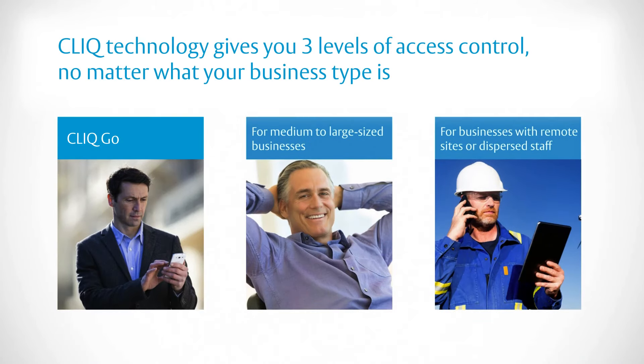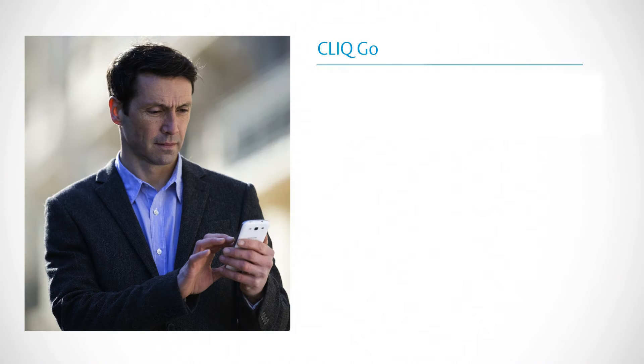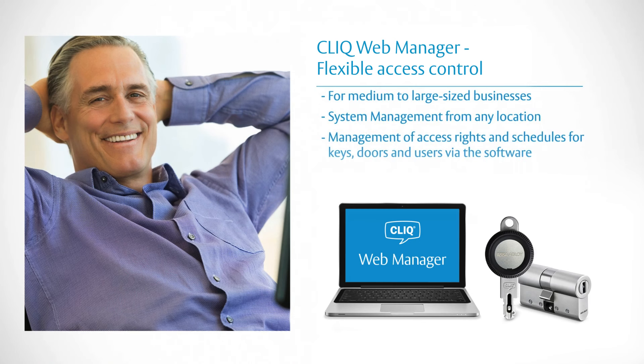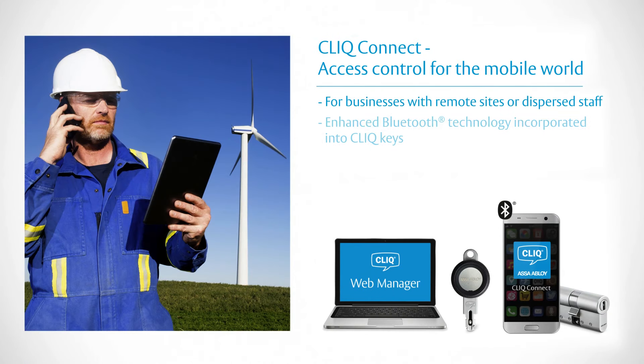Click technology gives you three levels of access control, no matter what your business type is: Click Go for small to medium businesses, Click Web Manager for medium-sized businesses and enterprises, and Click Connect for widely dispersed businesses.